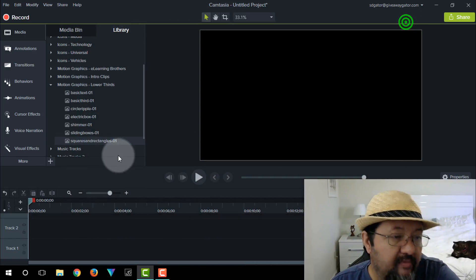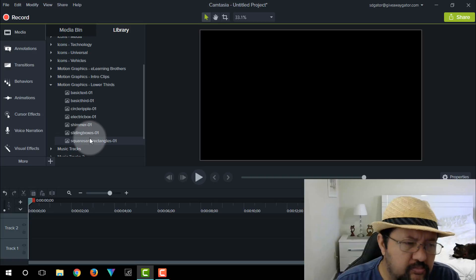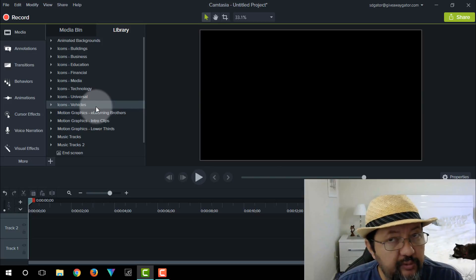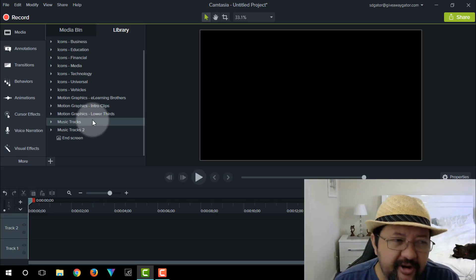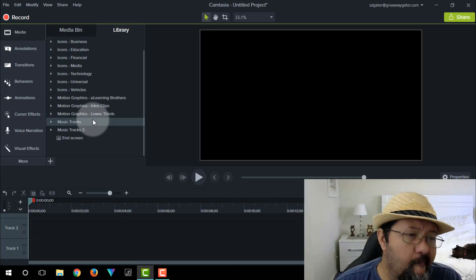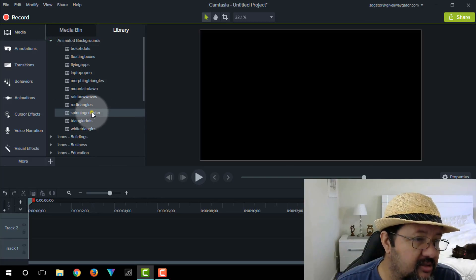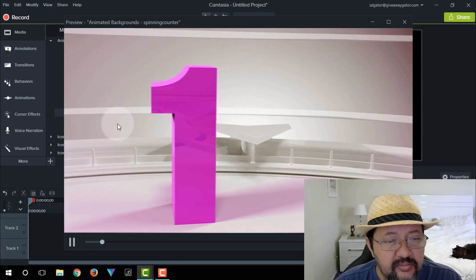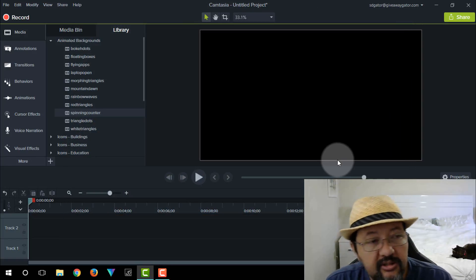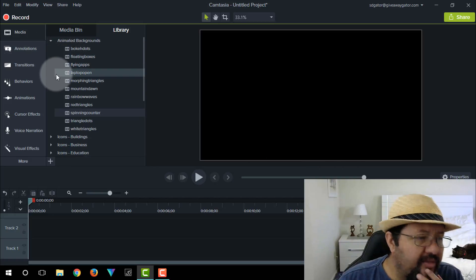With these motion graphics you can change out the image and the text to make them personalized for you or your business. In my opinion, from the aspect of the flat graphic pack and the motion graphics that you get with Camtasia 9 — along with the animated backgrounds — these are cool graphics that were added and that you now get with the software. If you're going from Camtasia 8 to 9 just to get your hands on the flat graphic pack and the motion graphics, that's well worth it.